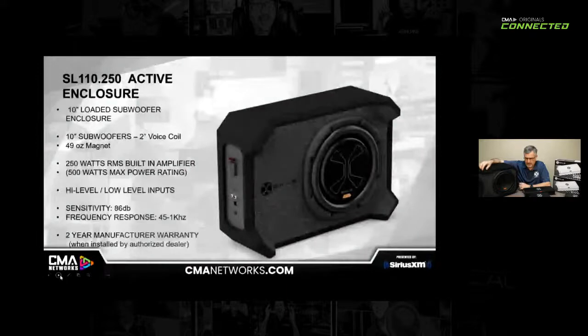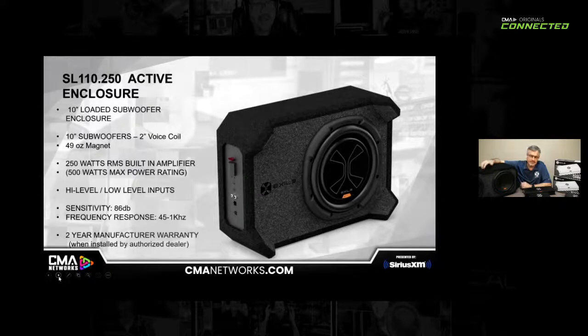Another offering in our enclosure line that we've gotten a lot of calls for is slim enclosures. The nice thing about a slim enclosure is it's kind of the unicorn — you can put it anywhere you need to. A lot of trucks, it will fit under the rear seat. For hatchbacks, you can just throw it in the back. It either down-fires or you can sit it up as shown on screen. We've got chamfered corners and feet that space it up for down-firing, but the feet also give it a very elegant, almost high-end home theater look.